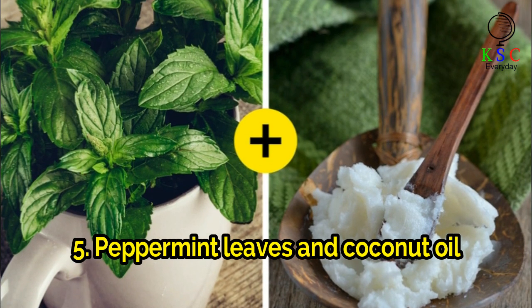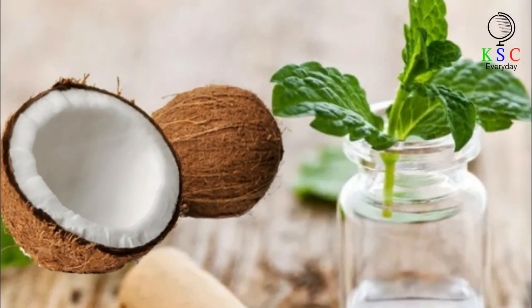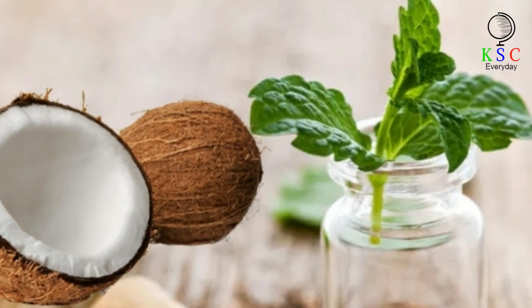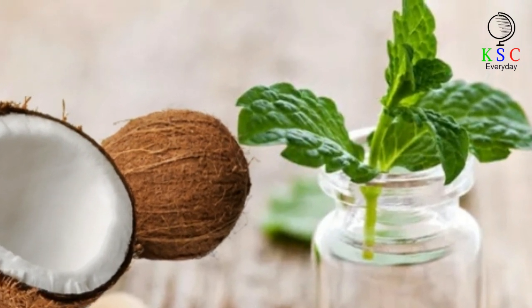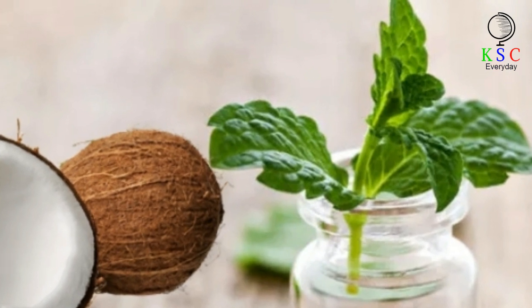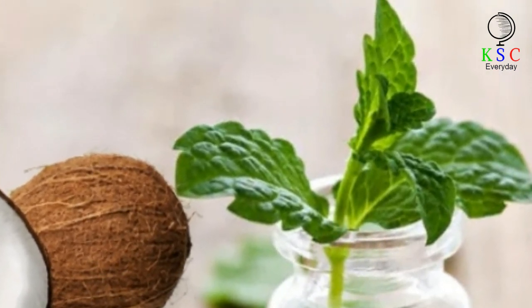5. Peppermint leaves and coconut oil. Grind the leaves and add them to the coconut oil. Mix well and apply the mixture to your teeth with a toothbrush. Do not use much peppermint — 3 to 5 leaves is more than enough.